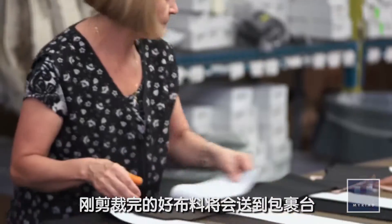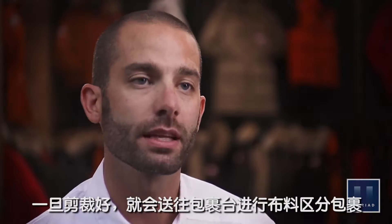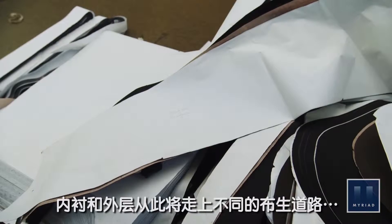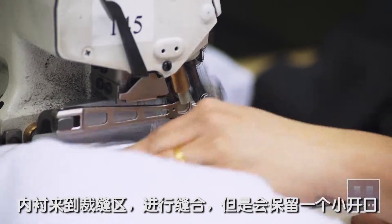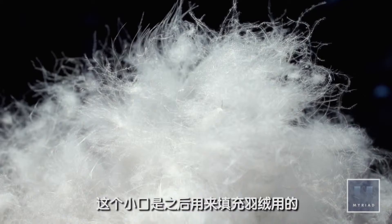The freshly cut pieces of fabric are then passed along to the bundling area. Once they're cut and come off the table, they go into bundling. From the bundling standpoint, we divide it into interior bundles and exterior bundles. The interior lining and the exterior shell begin two very different paths. The lining moves to the baffling station where it's sealed shut except for a small opening, which is used later when we fill the down.